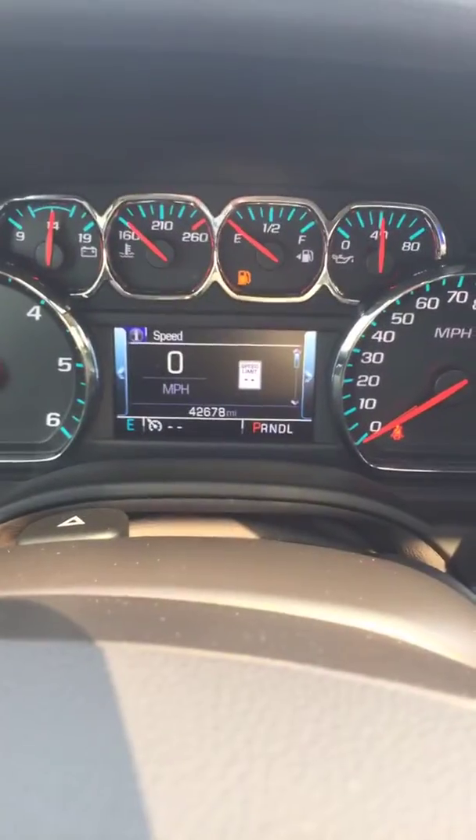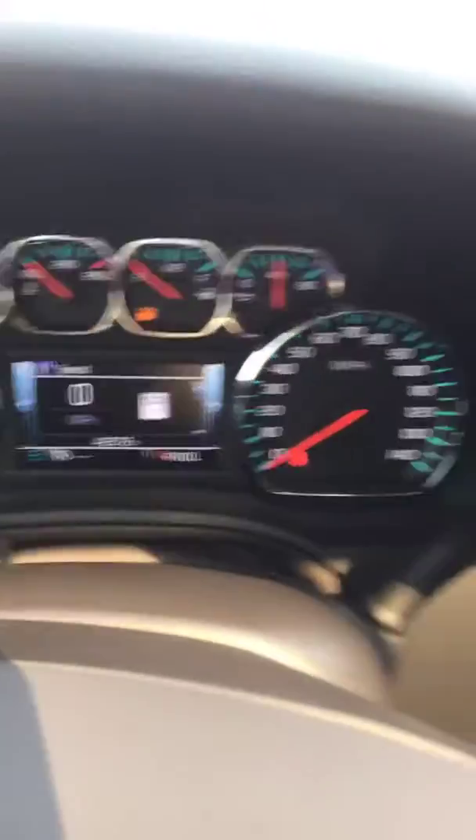These are the best of the best. It's got a sunroof, it's got a DVD player. Let me flip you around — it's got forty-two thousand six hundred seventy-eight miles.